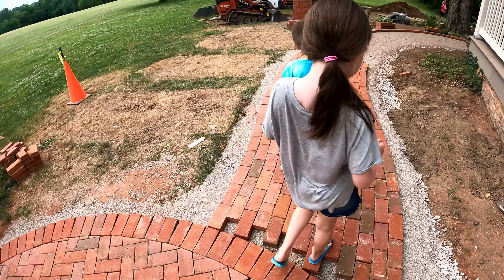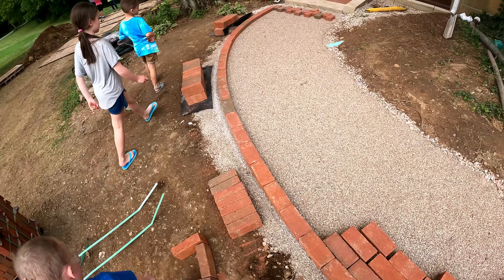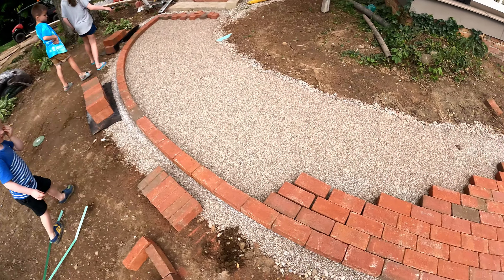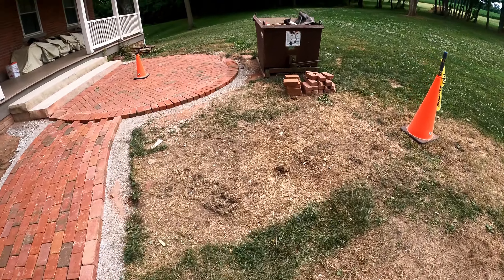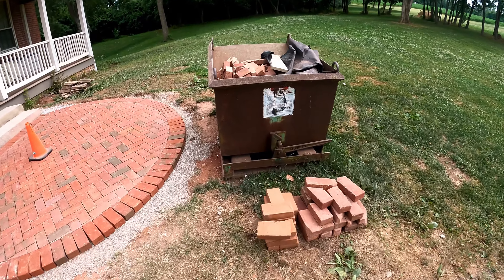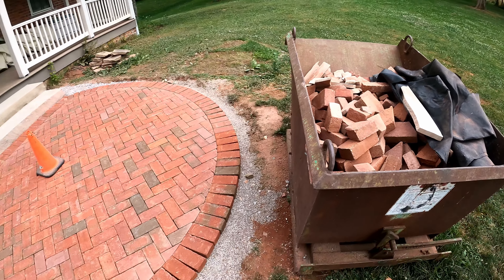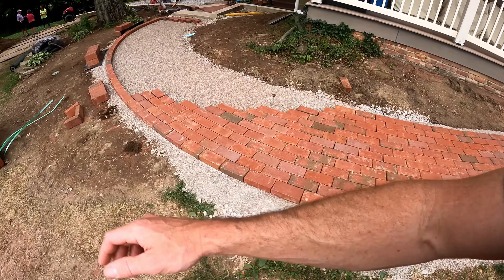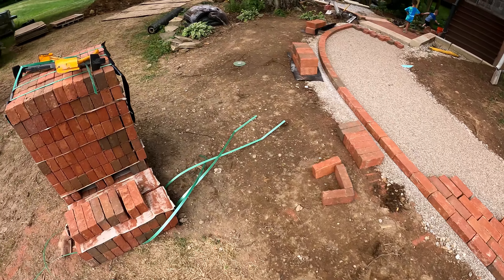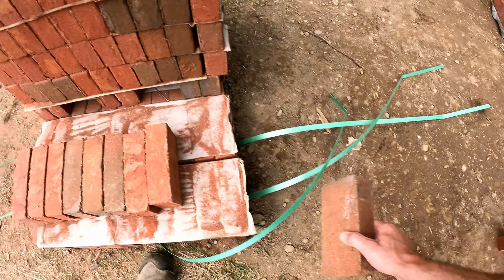They've got their line out there for their curvature, and it's looking phenomenally sharp. Got a dumpster here for our cut pieces, which is really handy — every time we're making a cut it just gets chucked in the dumpster and that can go get dumped over the hill. Super awesome.